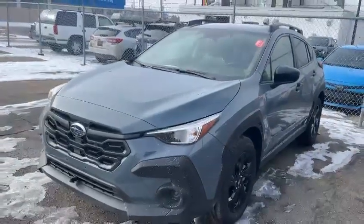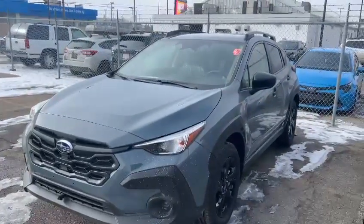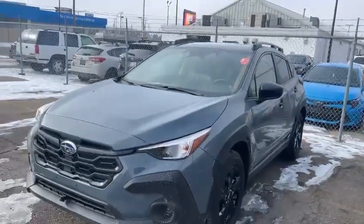Hello, this is Ivan from Raleigh Subaru Edmonton. Here is our 2024 Subaru Crosstrek convenience trim.